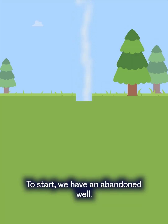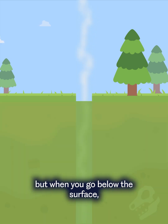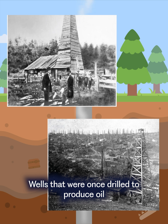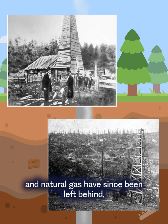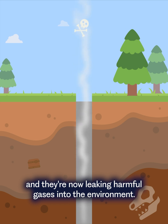To start, we have an abandoned well. It usually doesn't look like much from the outside, but when you go below the surface, you can see the entire thing. Wells that were once drilled to produce oil and natural gas have since been left behind and they're now leaking harmful gases into the environment.